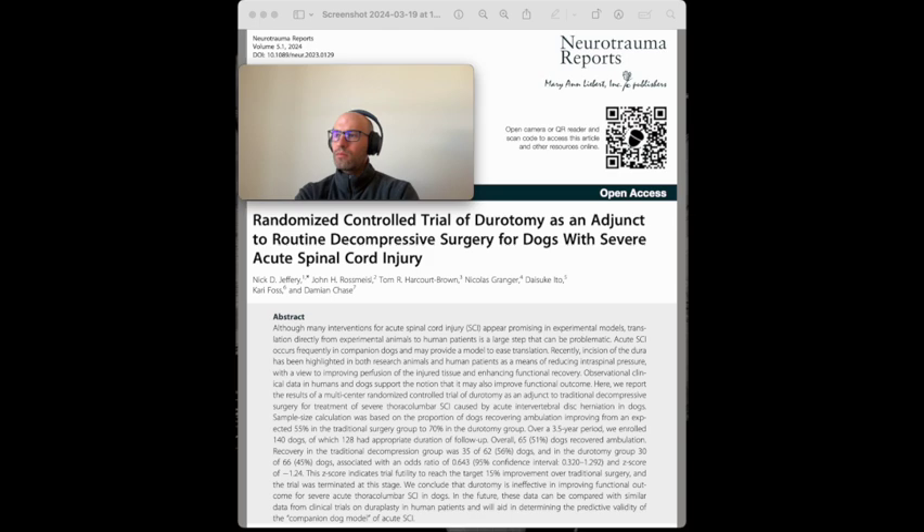Two recent observational studies suggest that dorotomy may improve recovery of ambulation in these dogs. Canine models of severe SCI have been proposed as suitable for testing potential new treatments before testing on human patients. A randomized controlled veterinary trial was conducted to compare the proportion of dogs recovering independent ambulation with traditional decompressive surgery to those who underwent additional dorotomy. Going through the methods, this trial compared traditional spinal surgery to the addition of dorotomy — surgical incision of the duramater — in the treatment of severe spinal cord injuries in dogs caused by acute intervertebral disc herniation.